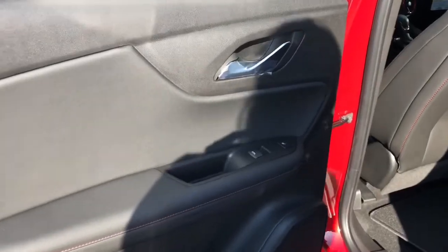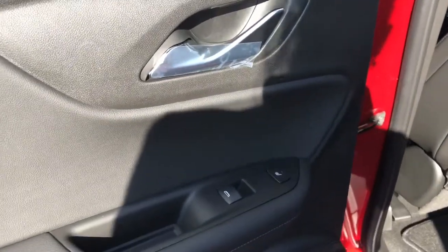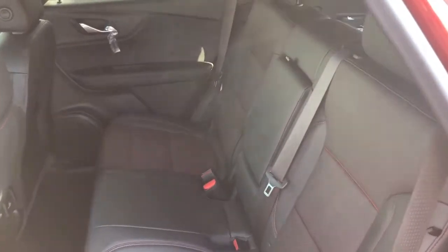This is the panoramic sunroof with retractable sunshade — the sunshade is up right now. This is the back seat area, where driver door locks and windows are easy to reach.